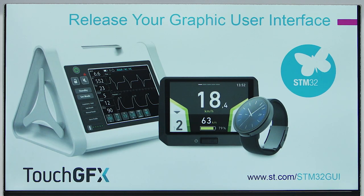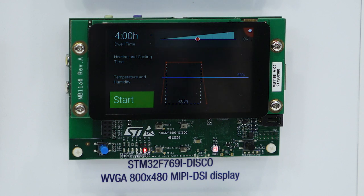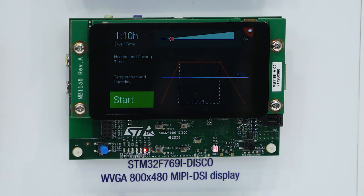Embedded devices are getting richer and richer. There is a clear turn towards products with a better user experience and better graphics. Take a thermostat for instance — designs are moving from basic electronics with segment LCD to richer products with smartphone-like graphics. This trend, which is touching all verticals and applications, is what we call the HMI of Things.